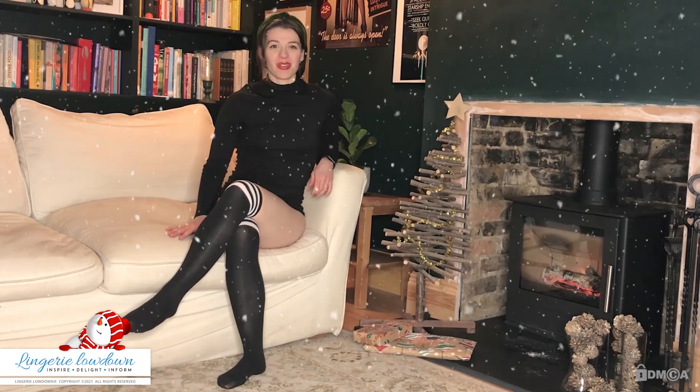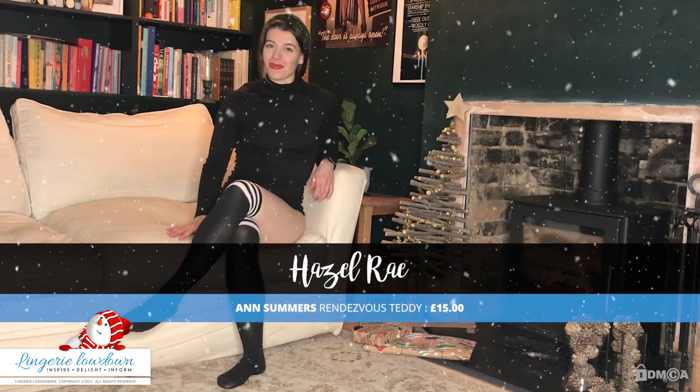Hi, I'm Liesl Ray and welcome to Lingerie Laydown. If you're looking for somebody to review lingerie, tell you how to wear it and what it's like, you're in the right place.